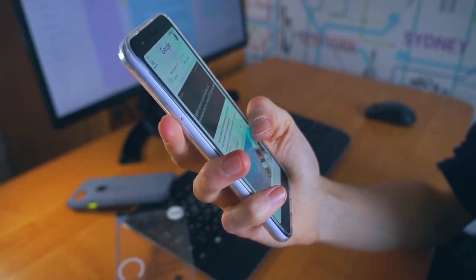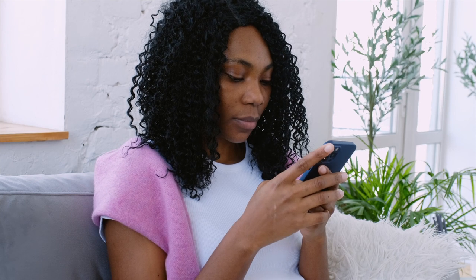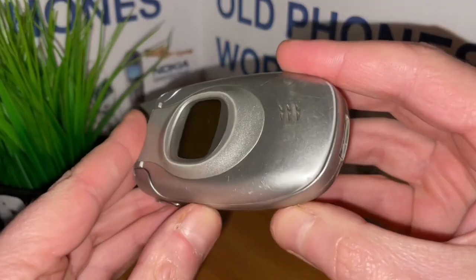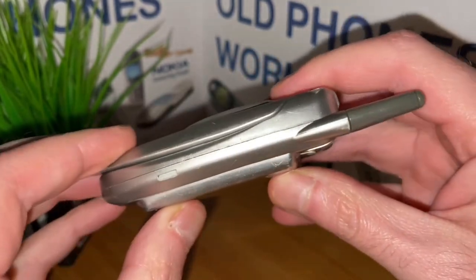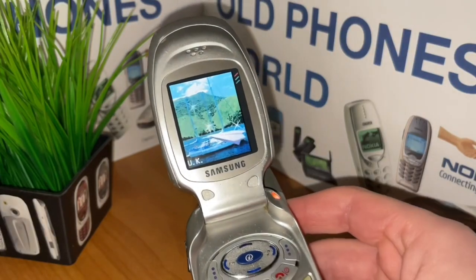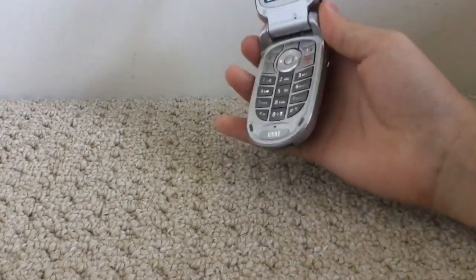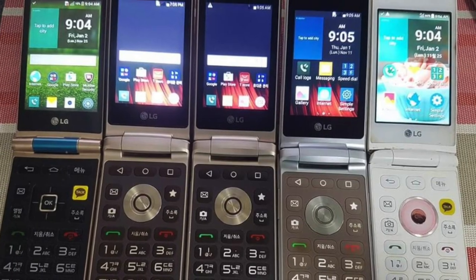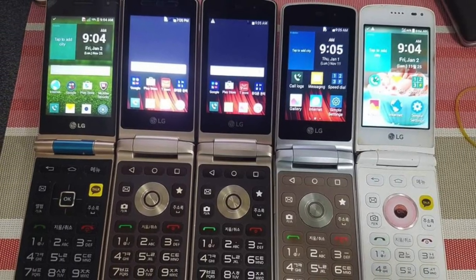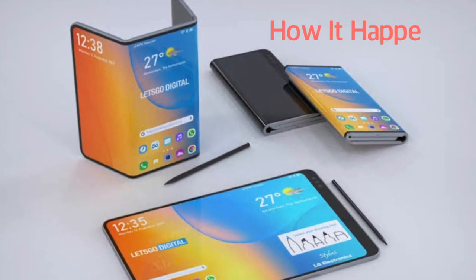Undoubtedly, if you're watching this video, you already own a full touchscreen phone that slips easily into your pocket. And for those of you born before the turn of the millennium, maybe you were once the envy of all your friends, thanks to owning a flip phone that could hang up on calls with just a flick of the wrist. But what's the story behind flip phones, and how did they go from being so iconic to nearly extinct before making a comeback in the last two years? Here's how it happened.